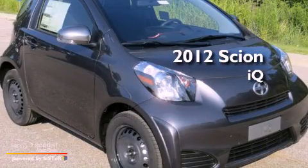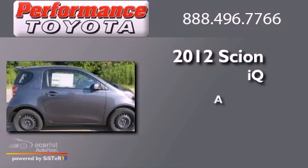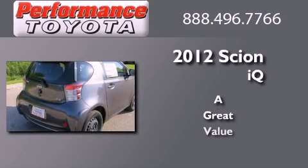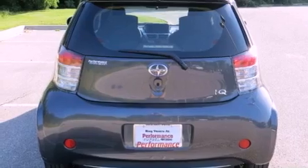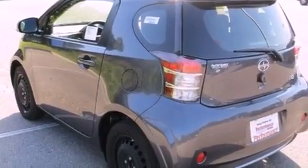This is a brand new 2012 Scion IQ. All of the following features are included: a low tire pressure indicator, air conditioning, full power accessories, and a leather wrapped shift knob.